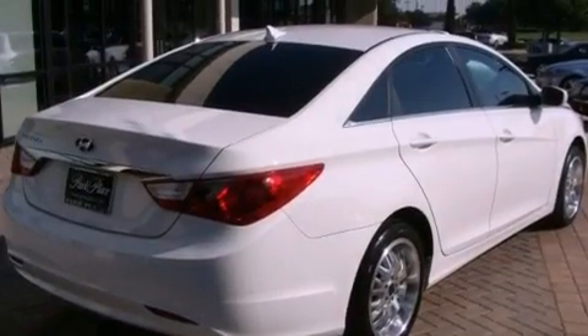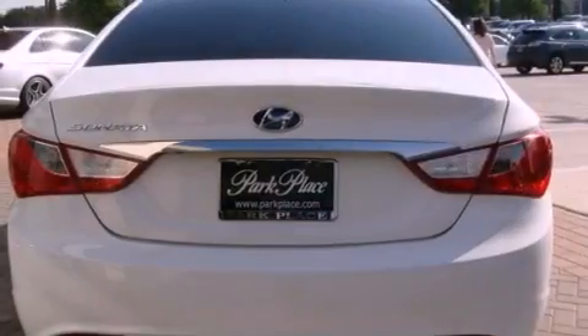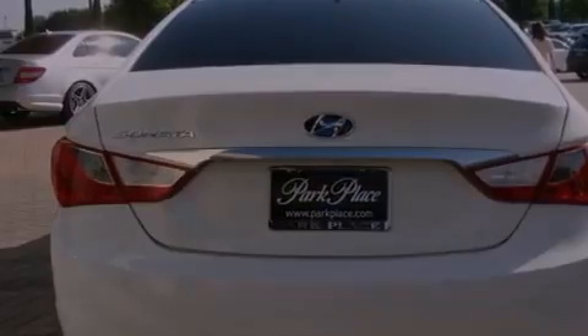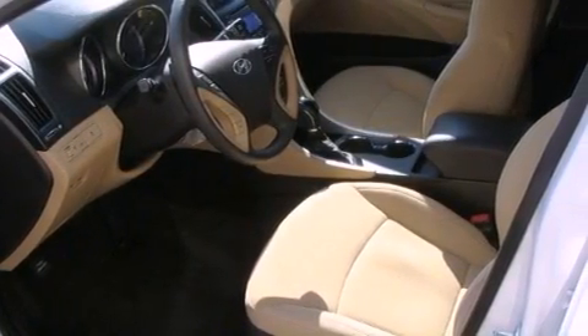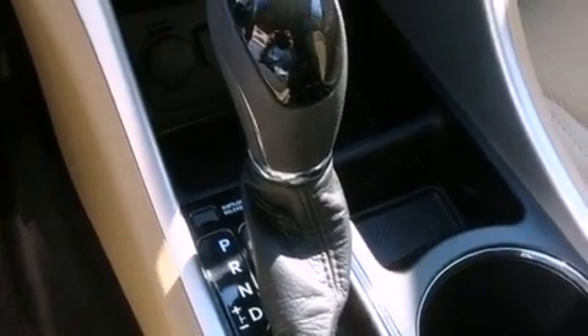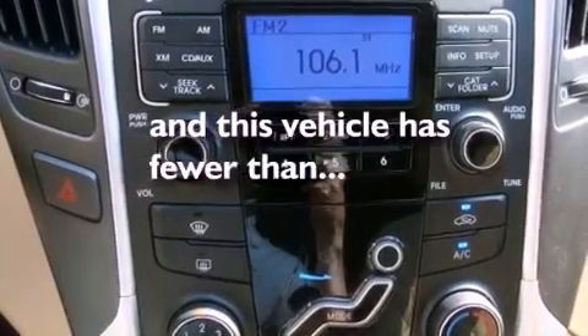Features include a multi-link rear suspension, a low tire pressure indicator, traction control and stability control systems, variable valve timing, chrome window trim, 12 volt power outlets, rear impact crumple zones, an anti-lock braking system, solar control glass, and this vehicle has less than 26,000 miles.